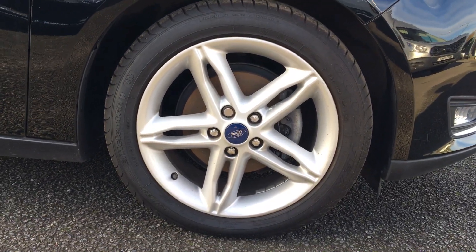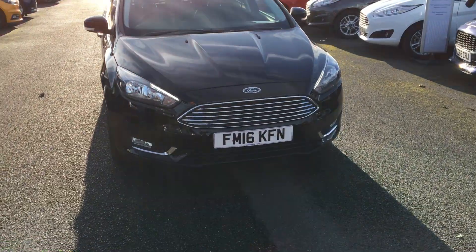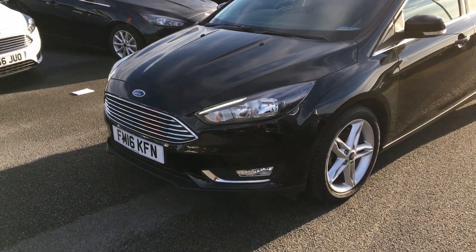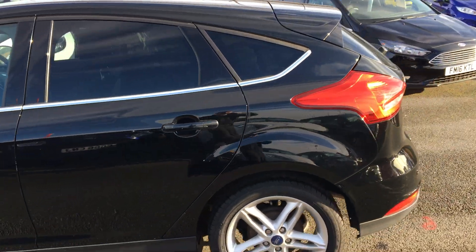This car comes with 17-inch alloy wheels. It's very stylish, as you can tell by the LED daytime running lights, which go well with the chrome front grille, and also the chrome belt line that runs across the middle of the car. Finishing off this look, you've got the rear privacy glass.